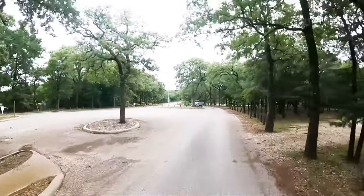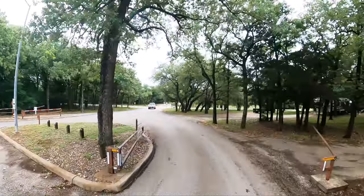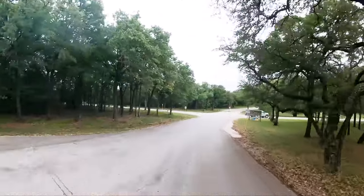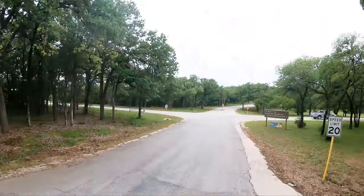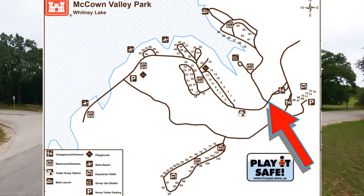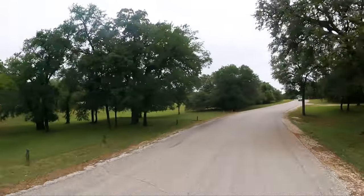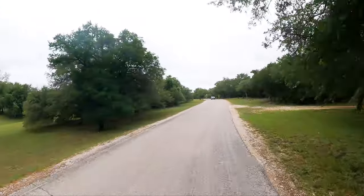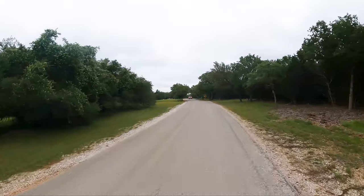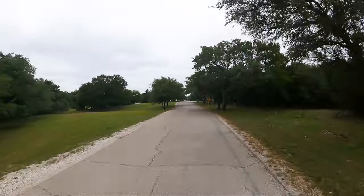Currently the gate is unmanned and all of your reservations have to be made online. There are three parts to the park — actually four. We're gonna start with the day use area, cabins, and boat ramp. Then we'll move over to the equestrian areas and more day use. And then we'll finish up with the RV loops.